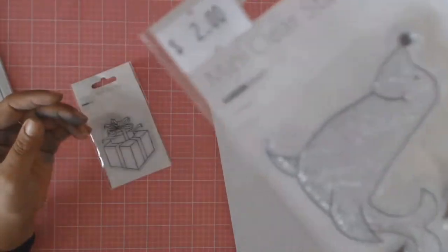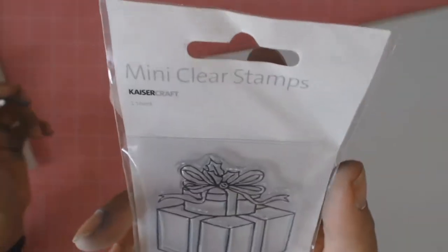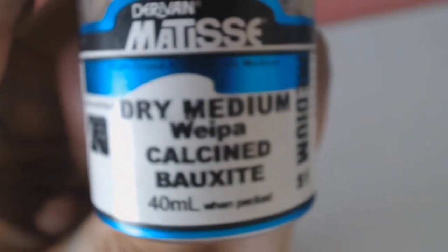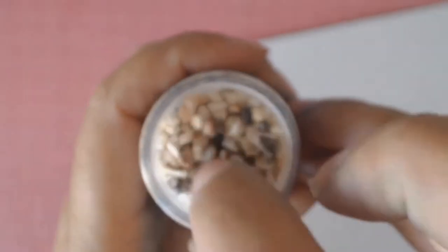And that cute little seal mini stamp — $2. I also bought this little present one which I thought would be great for birthdays or Christmas. I also got these little stone thingies. I'm not sure what I'm going to use them for — they were like $6. But I do a lot of mixed media and I might use them on a beachy layout or something. I thought it's always handy to have them in my stash, so I couldn't resist.